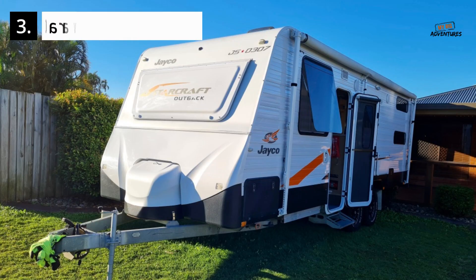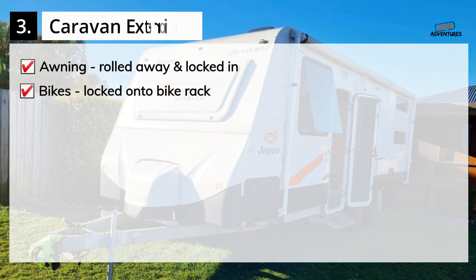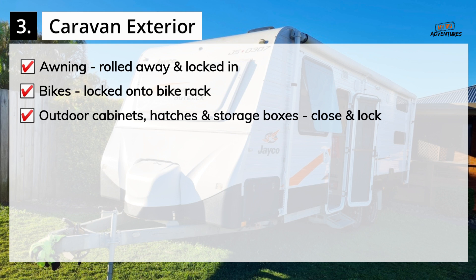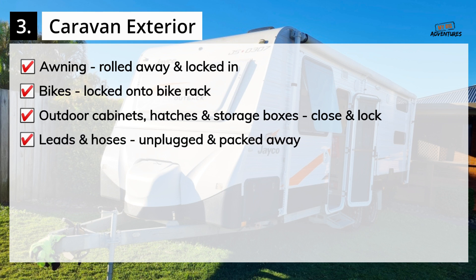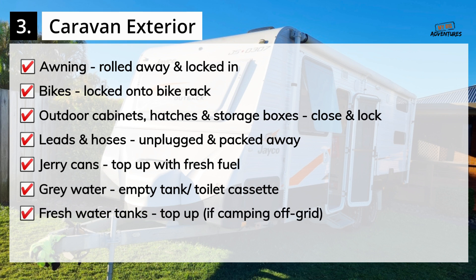Caravan Exterior Checklist: Ensure the awning is rolled away and locked in. Secure and lock the bikes onto the bike rack. Close and lock all outdoor cabinets, hatches and storage boxes. Ensure all leads and hoses have been unplugged and packed away. Top up the jerry cans with fresh fuel if applicable. Ensure the grey water tank and toilet cassette are empty.